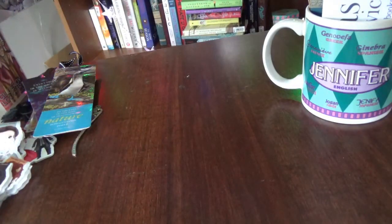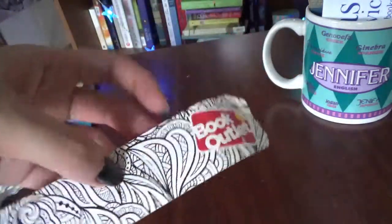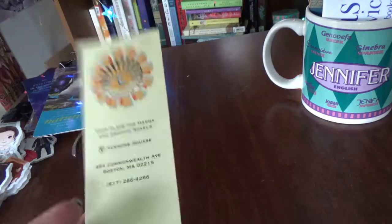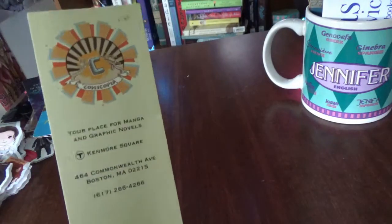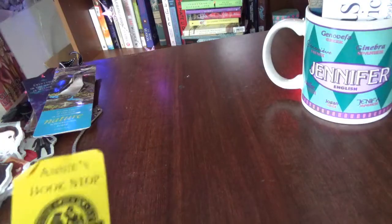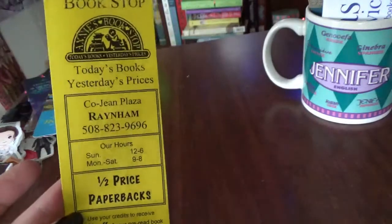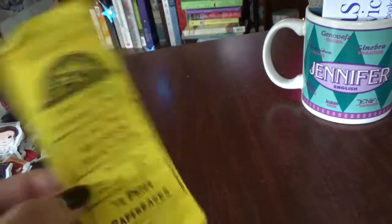I've got some from bookstores. There's one from Book Outlet — before I found out they kind of suck — but it's still a useful bookmark. I actually have a couple from Comicopia, which is your place for manga and graphic novels — a store in Boston. I had a booth at Anime Boston and they gave me a couple of bookmarks; I really like the design. Then I got one from Annie's Bookstop, a secondhand bookstore in Raynham, Massachusetts — a pretty cute shop.